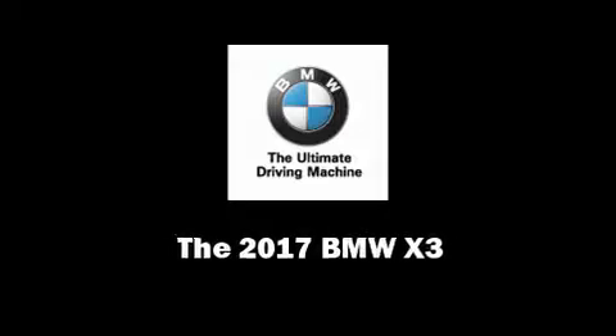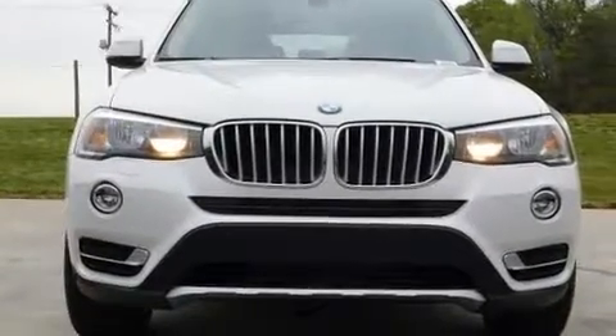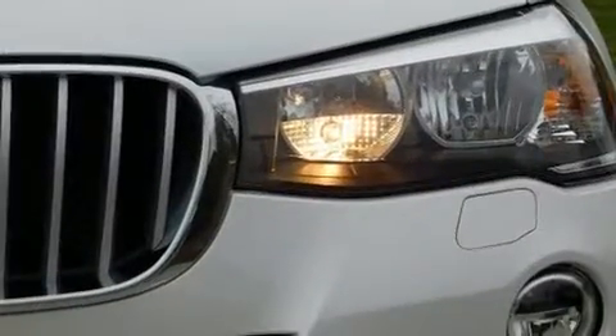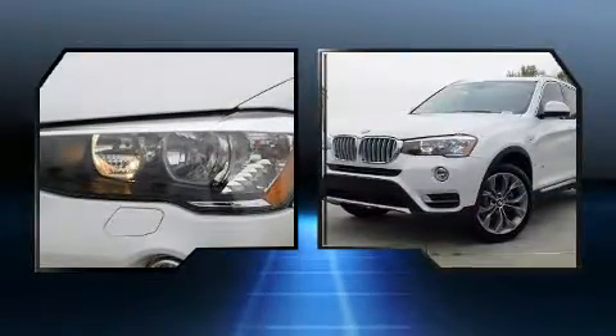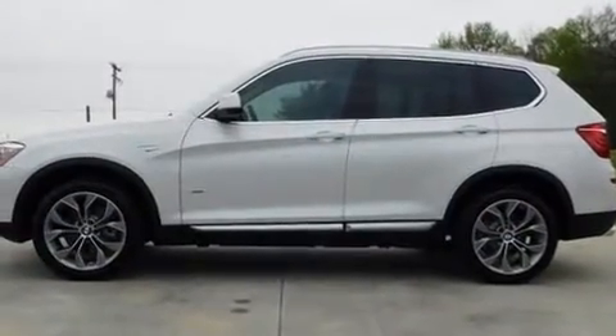Discerning drivers will appreciate the 2017 BMW X3. Smooth gear shifts are achieved thanks to the efficient four-cylinder engine, and for added security, dynamic stability control supplements the drivetrain. A turbocharger is also included as an economical means of increasing performance.